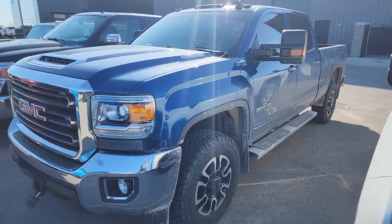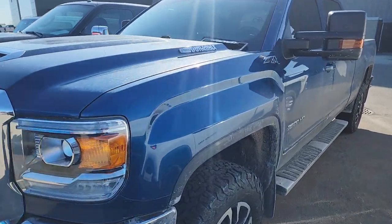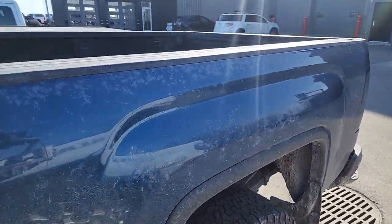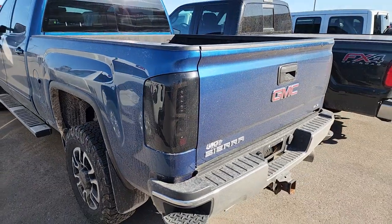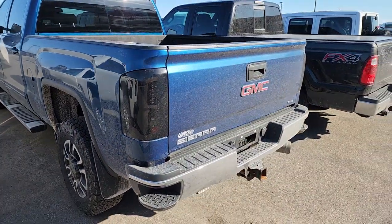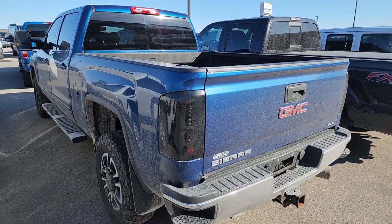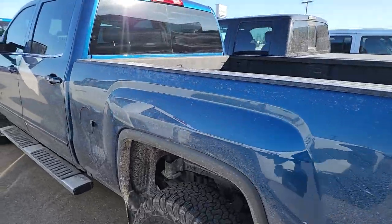And then I have a 2017 GMC Sierra 3500 single rear wheel, crew cab short box, Duramax diesel. It's in the good-looking stone blue color, it's a Z71 as well. This one has — I'm sorry, it's a 2017, not a 2015 — and it's got 52,000 miles on it. That's going to be a really hot ride.